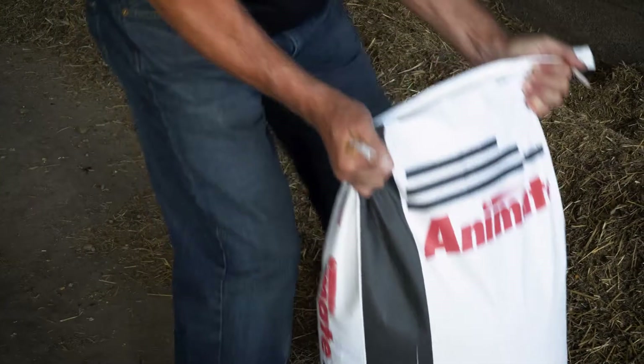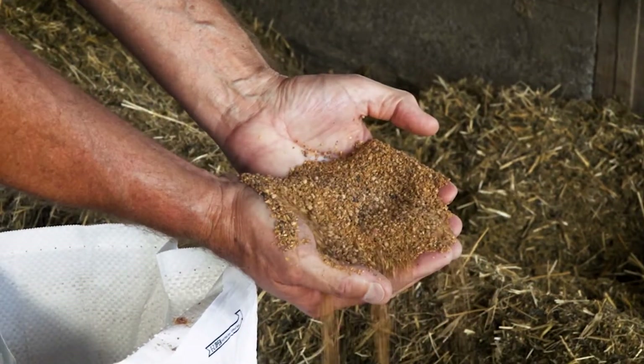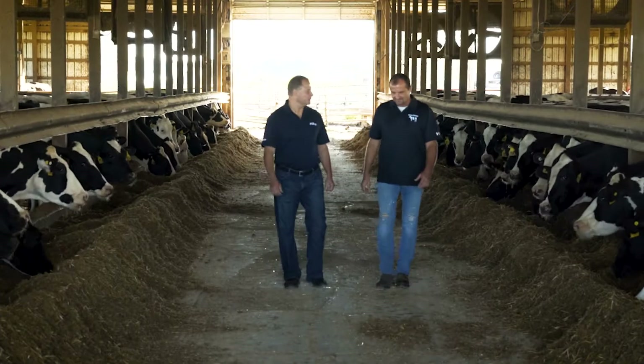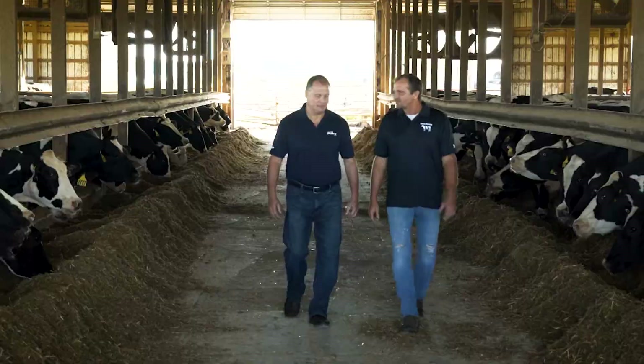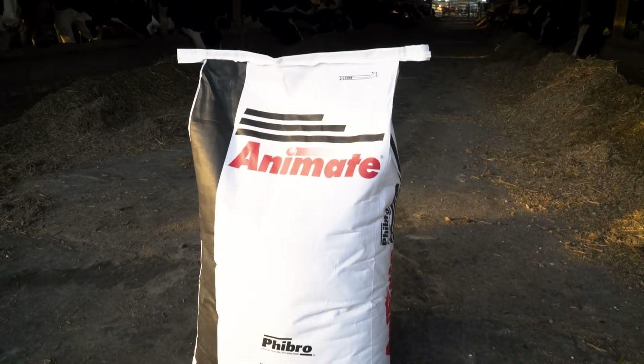Probably the biggest game changer in transition cows is the product called Animate. That product has really made a tremendous difference on the metabolic problems that we have. We've pretty much eliminated metabolic problems along with good management. You've got to have good management along with a good product to make things work.